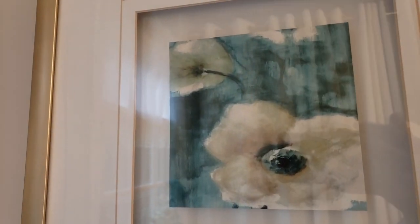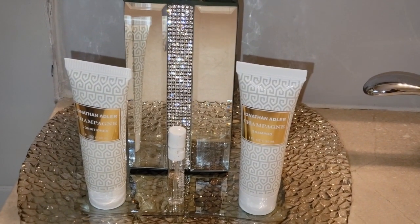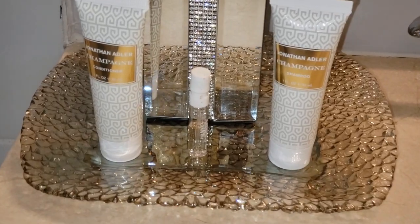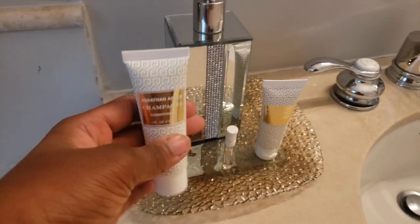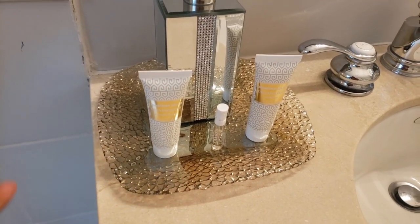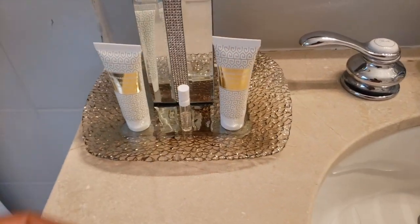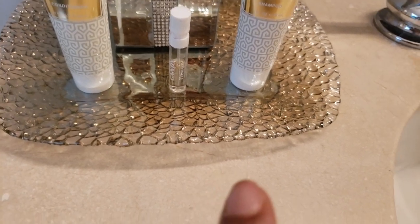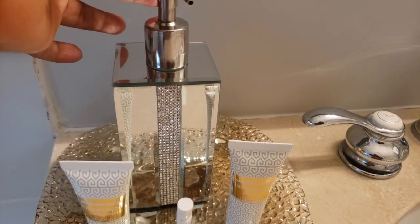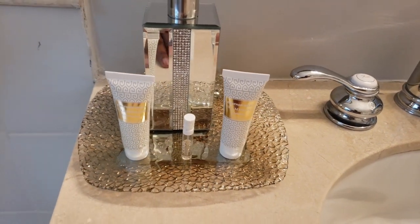This wall art is from Macy's Backstage. Over here on the vanity, I have a small conditioner. I like to put these as display for my guests — they are pretty. They make the area look even nicer and make it look like a hotel. This is a shampoo, and of course a little perfume for her. And this is my soap. And this little tray plate is also from Home Goods.